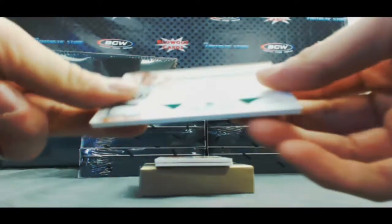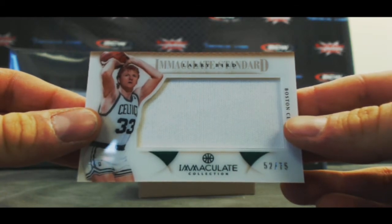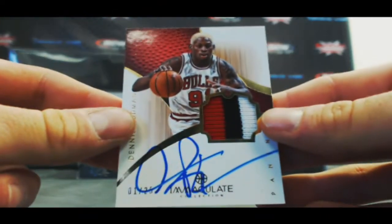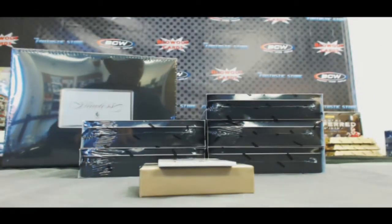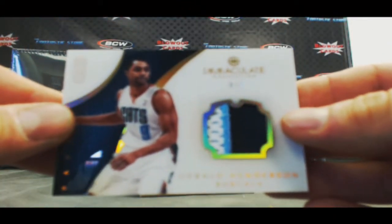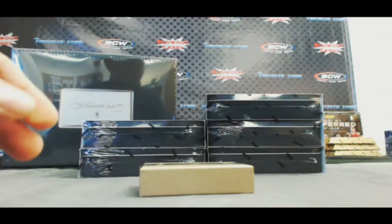A jumbo jersey of Larry Bird, 52 of 75. Nice three-color patch autograph — Dennis Rodman, numbered 1 of 25. That's a cool-looking card — the Worm. And then we've got our acetate three-color patch of Gerald Henderson, numbered 4 of 9. Very nice first box there.